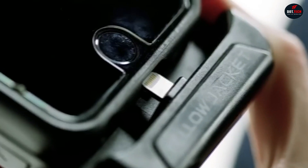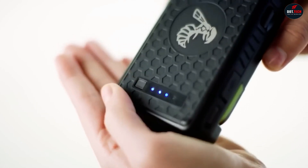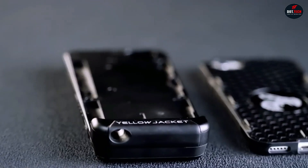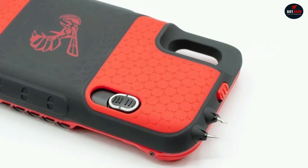Additionally, it doubles as a phone charger, allowing you to charge your phone while retaining enough power for the stun gun. Although the exact charging time isn't specified, some measurements suggest it takes around 1 to 1.5 hours to charge.